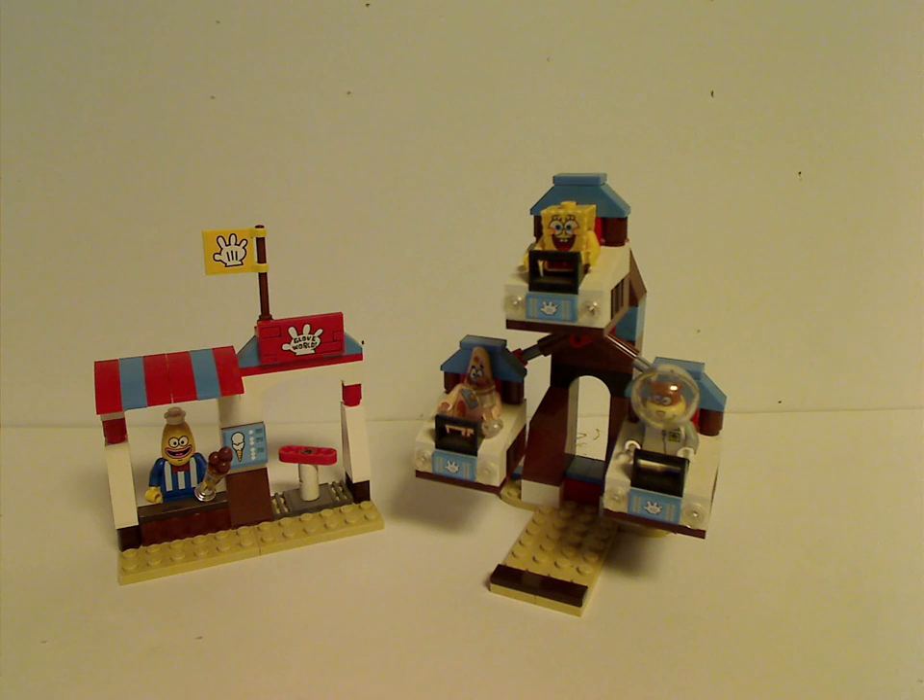If you still have this set from its time, I hope you have some good memories of it. And for those of you who don't have access to it, I'd say truly get it — eBay, Bricklink, whatever. And that was about it for this video, thanks for watching.